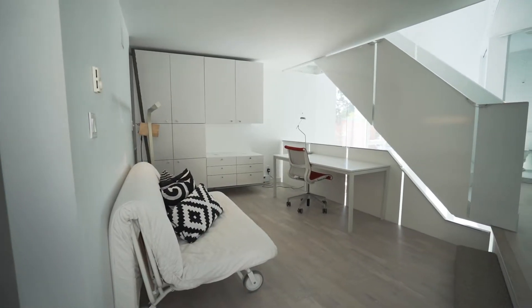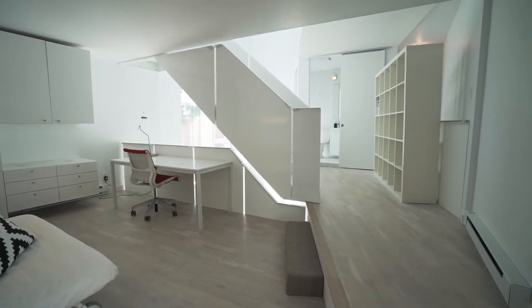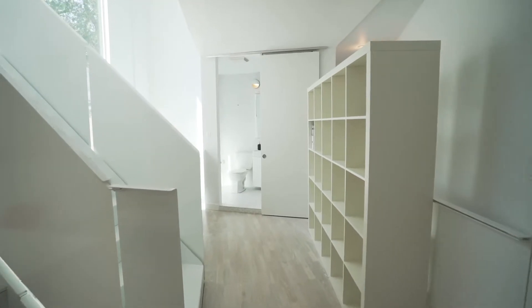The second level makes for an inspiring home office, complete with a full peek-a-boo bathroom. Swedish engineered wood floors are found on both the second and third levels.